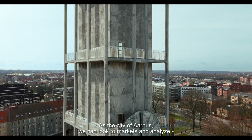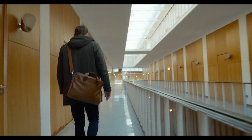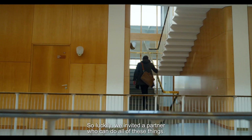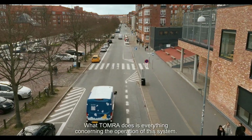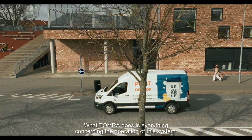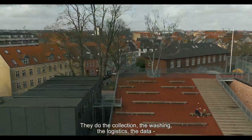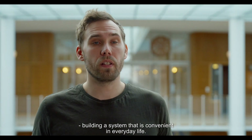As the city of Aarhus, we can look to markets and analyze what can make a reuse system work. But making it work in day-to-day life, we can't. So luckily we invited a partner who can do all of these things. What Tomo does is everything concerned with the operation of this system — they do the collection, the washing, the logistics, the data — building a system that is convenient in everyday life.